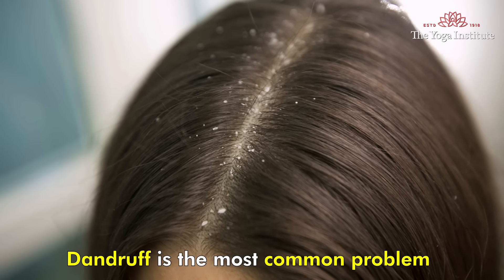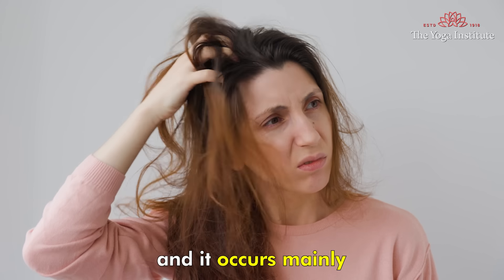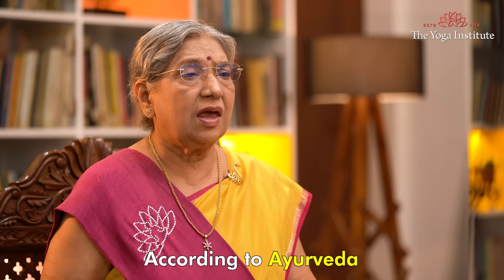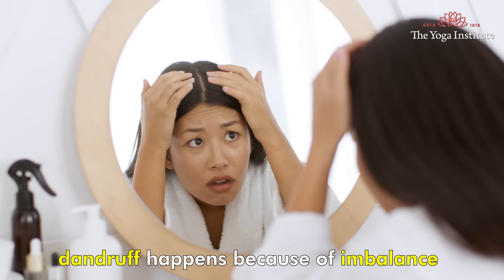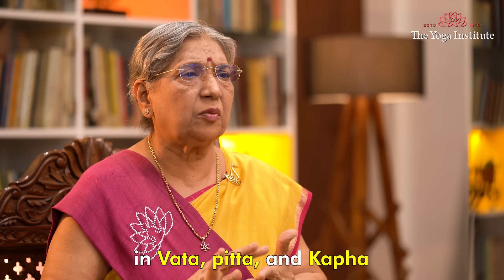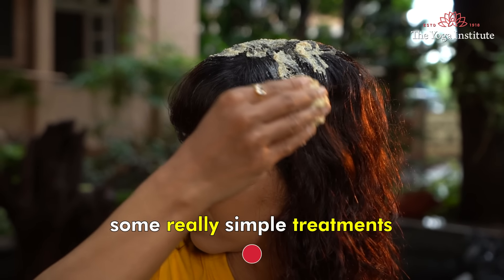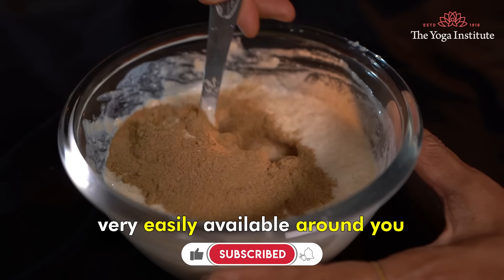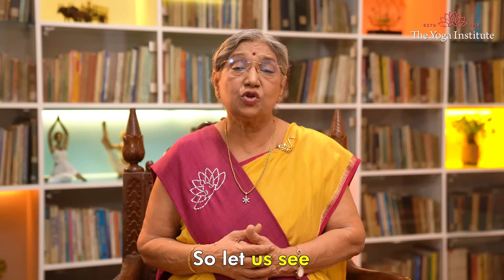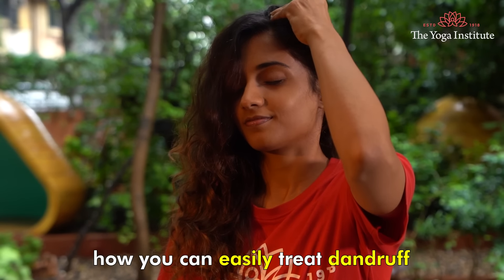Namaskar. Dandruff is the most common problem and it occurs mainly during winter. According to Ayurveda, dandruff happens because of imbalance in Vata, Pitta and Kapha. Ayurveda suggests some very simple treatments for dandruff and the ingredients are very easily available around you. So let us see how you can easily treat dandruff.